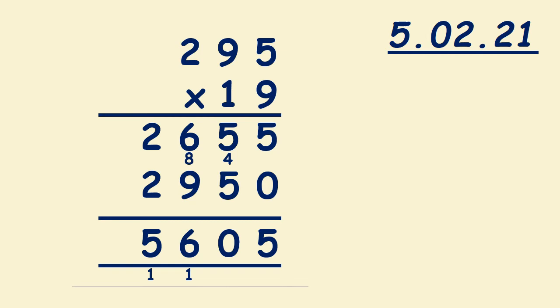Then we have to multiply 295 times 1: 1 times 5 is 5; 1 times 9 is 9; 1 times 2 is 2. What we do next is add 2,655 and 2,950. 5 and 0 is 5; 5 plus 5 is 10, we write 0, we carry 1; 9 plus 1 is 10, plus 6 is 16, we write 6, we carry 1; 2 plus 1 is 3 — wait, plus 1 is 5. So 295 times 19 is 5,605.